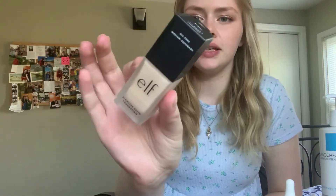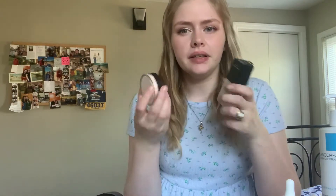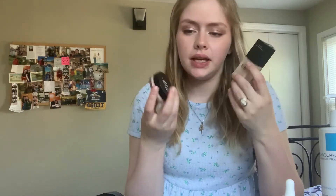I also got the ELF Flower Satin Foundation in the color Pearl. I don't wear foundation as I said, but I thought — it's $6 or $8. I know one is $6 and one is $8, and that's like an insane price. So I really wanted to try those out.